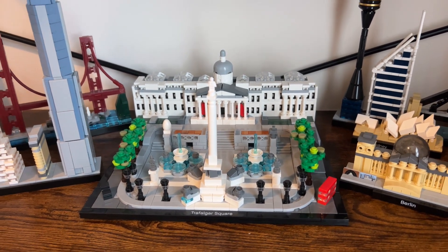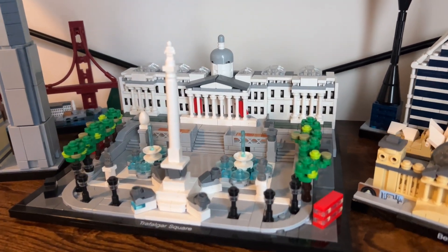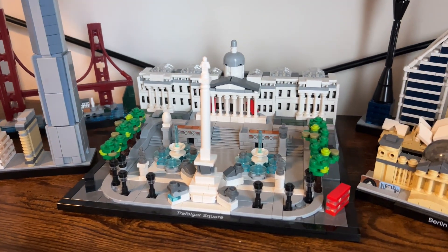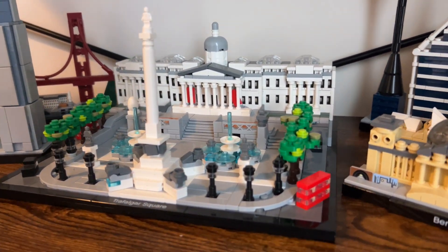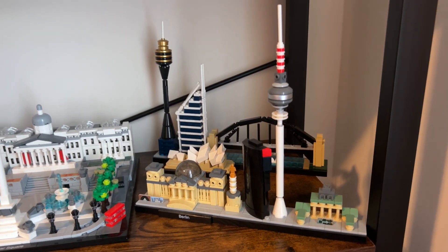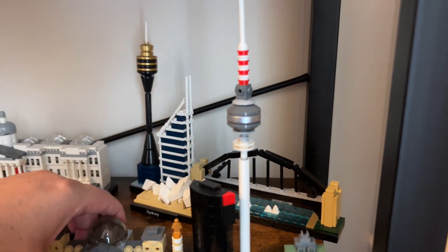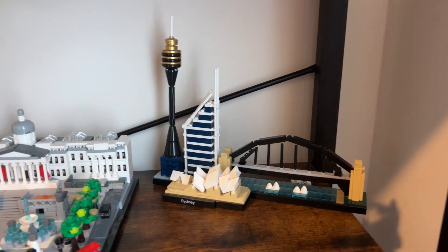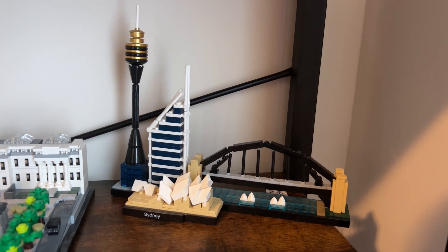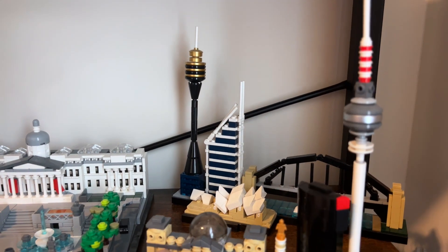There's Trafalgar Square with water fountains, trees, and cute little steps. We also have Berlin, which was a good build, and Sydney behind it — a really cute set featuring the Opera House. All of these were pretty straightforward builds with no major problems.